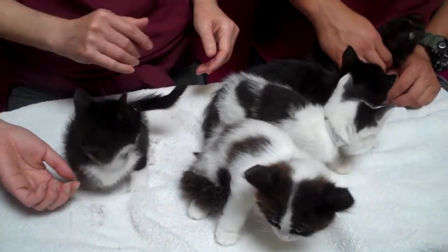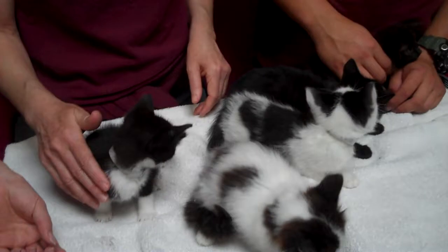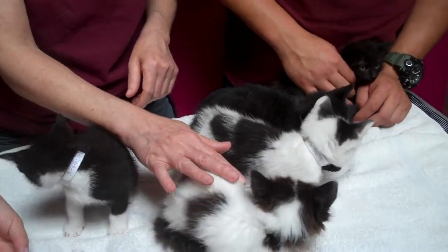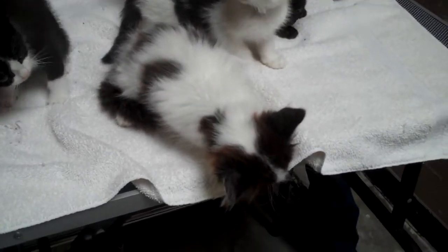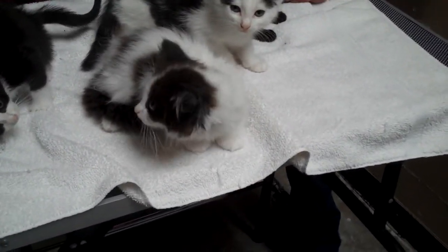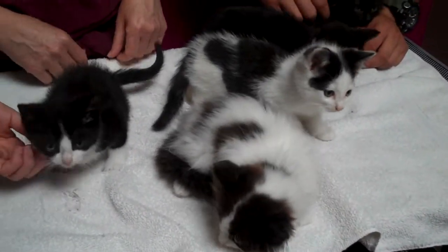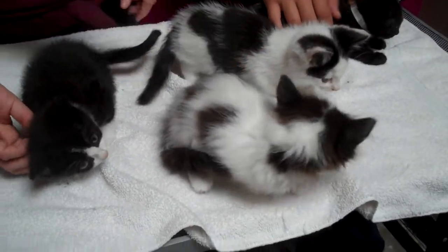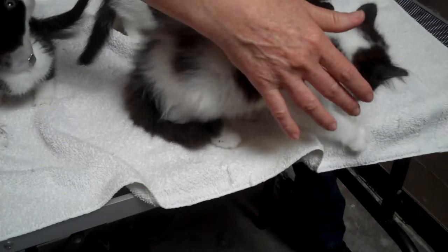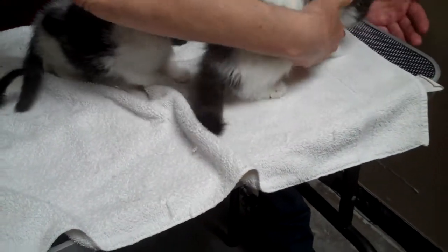Meet these little kittens at the Baldwin Park Shelter. They're so adorable. How old are they? They're only a month old. They're so cute. We've got one male and the rest are females. They are in cage 986. So if you're interested in a kitten, you should come down and meet these adorable little babies.